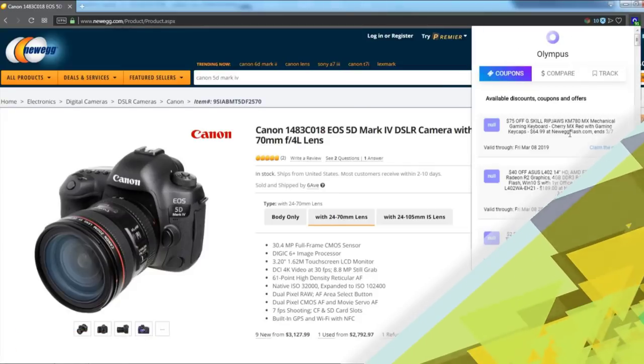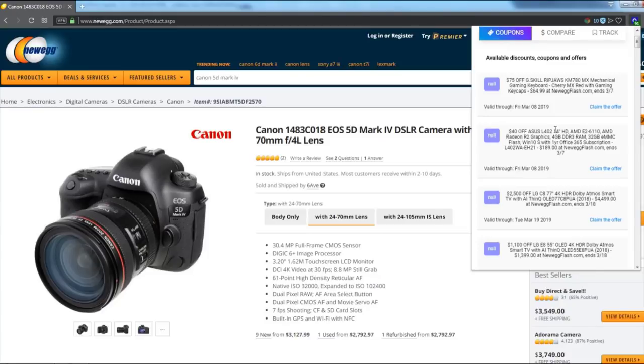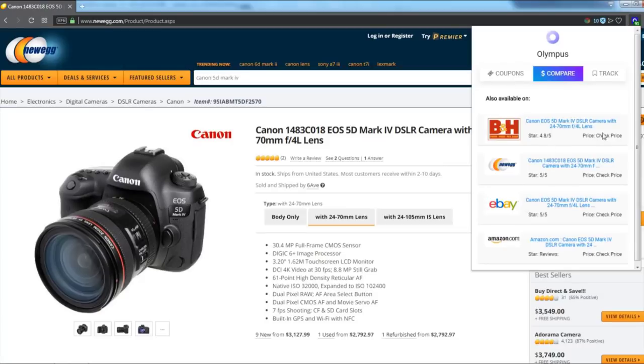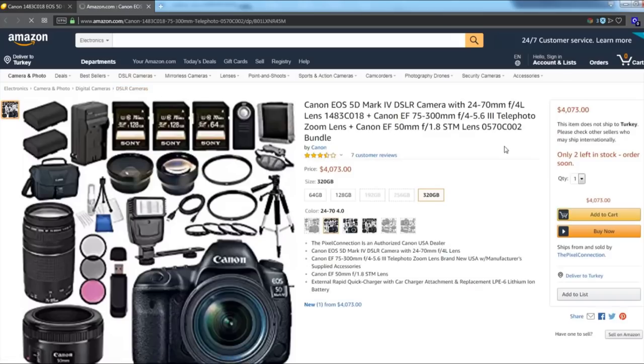But before that, you might want to check out Olympus. It is a free Chrome extension that automatically finds and applies the best coupons on more than 70,000 stores while you're shopping, and allows you to see other stores that also sell the same product on the go. Check out the description for the link.